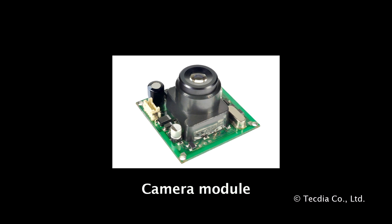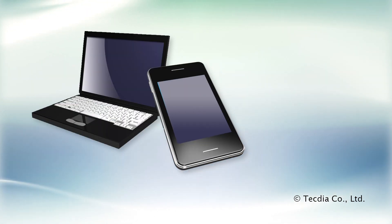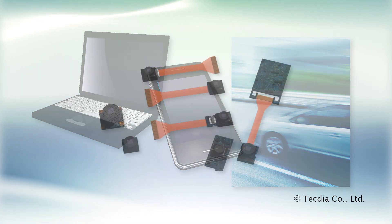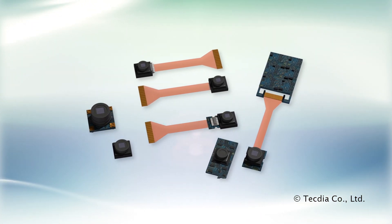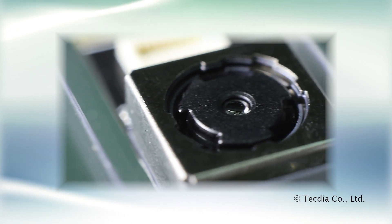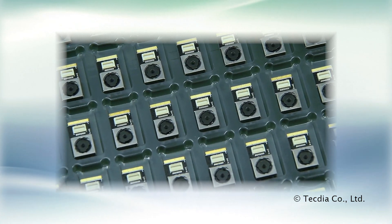The camera module is responsible for core functions of the camera. These modules are installed in many of the products we use every day, from mobile devices to automobiles. In camera module manufacturing, the dot dispensing process is used for the attachment of each part. Some of the world's largest camera module manufacturers use TechDia's arc nozzles in fully automated production lines.